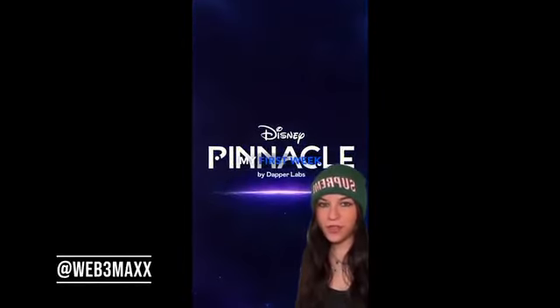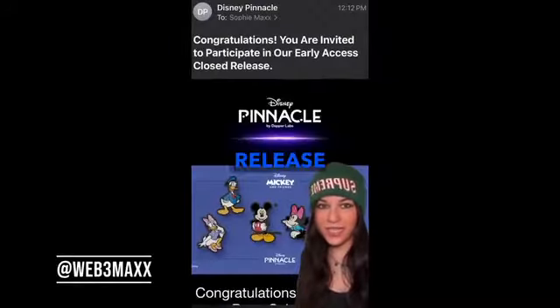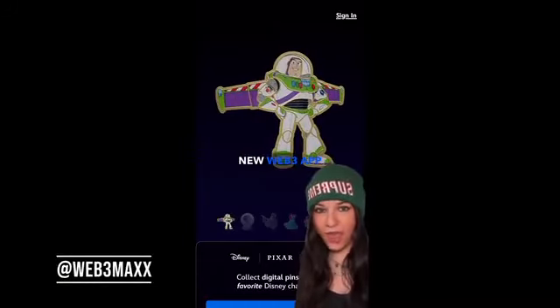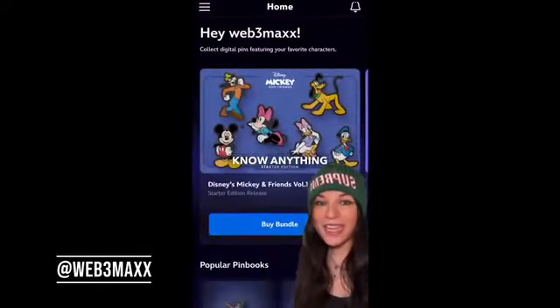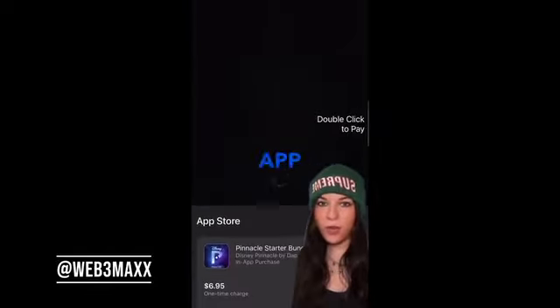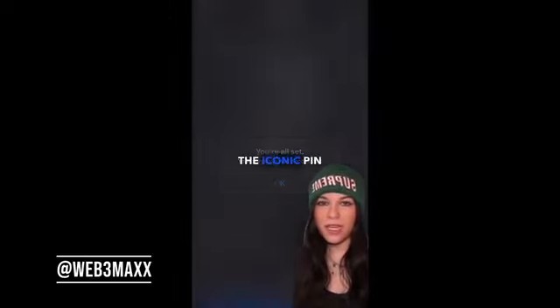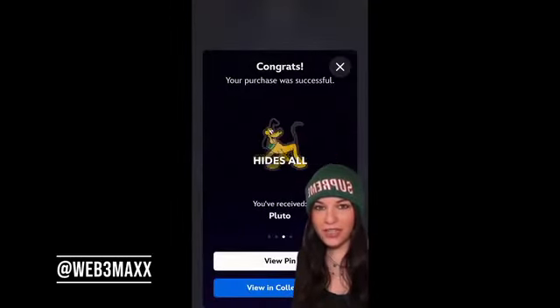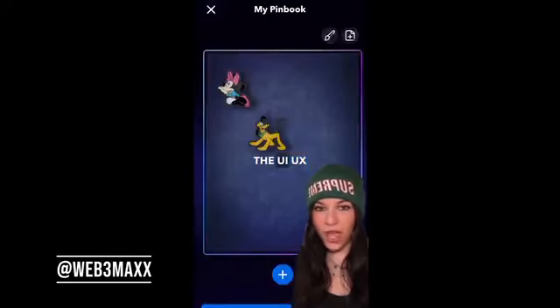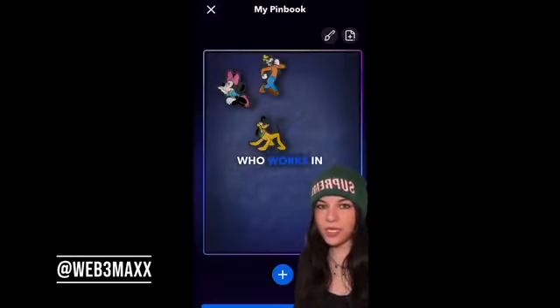I just finished my first week in Disney Pinnacle's closed release — beta access to Disney's new Web3 app by Dapper Labs. And I swear you wouldn't know anything's on chain. The app ultimately digitalizes the iconic PIN collecting and trading experience.